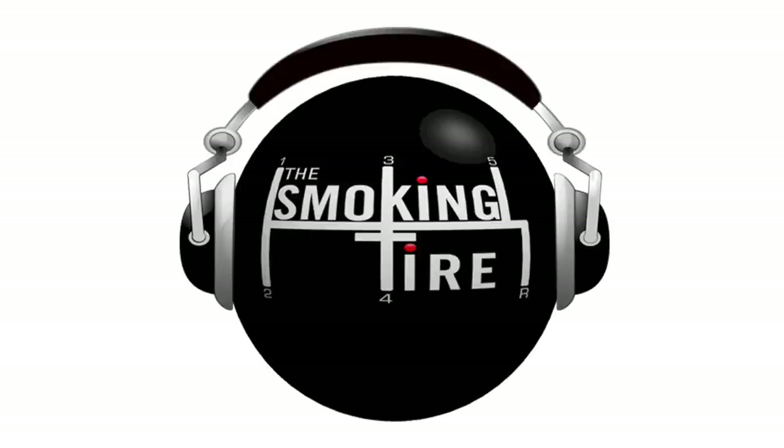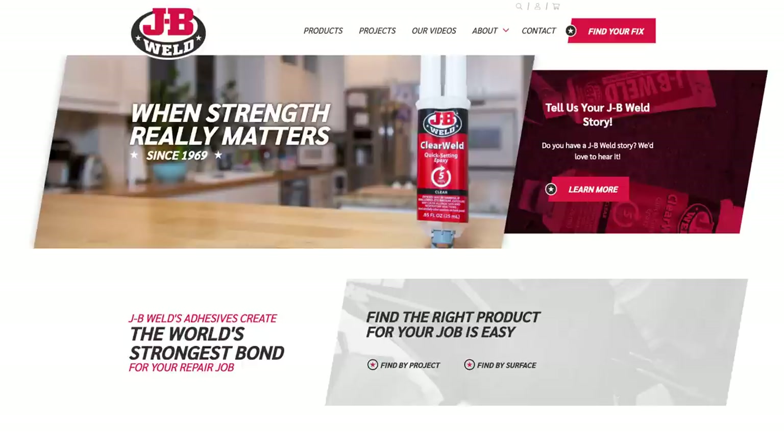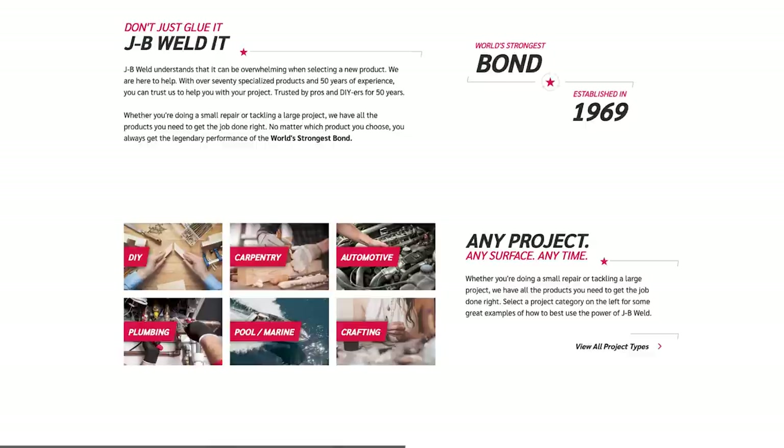Speaking of things I like a lot — JB Weld. Not only is it the world's strongest bond, it's so good at its job it's like a verb. It's not just 'I'm going to fix this using JB Weld' — it's 'I'm going to JB Weld it,' like Google. It's a verb. You JB Weld it to fix it. That's how you know something is really good and efficient at its job when it becomes the standard — it's a verb.